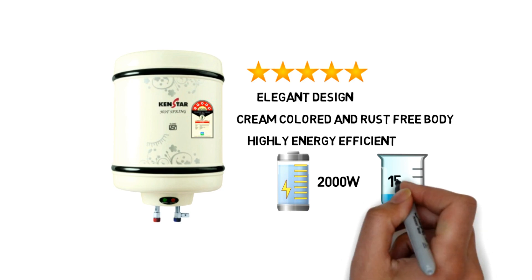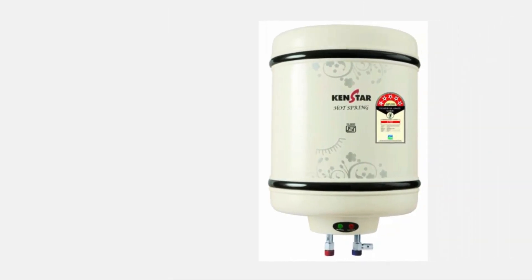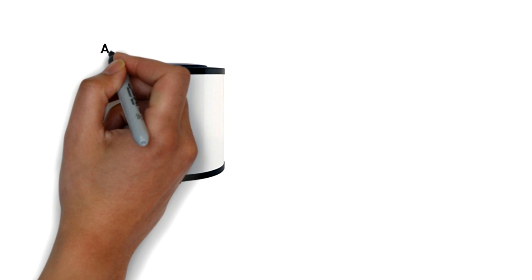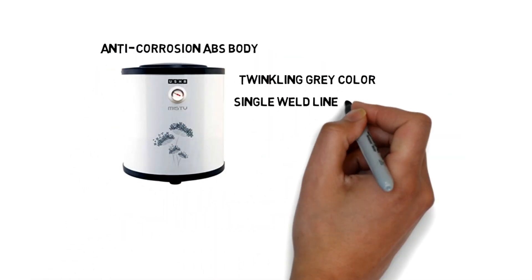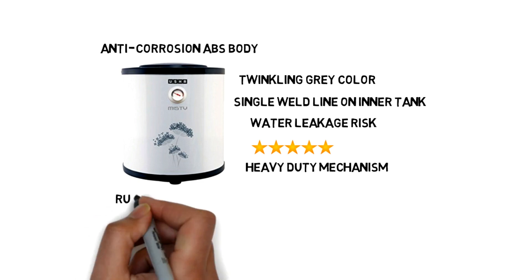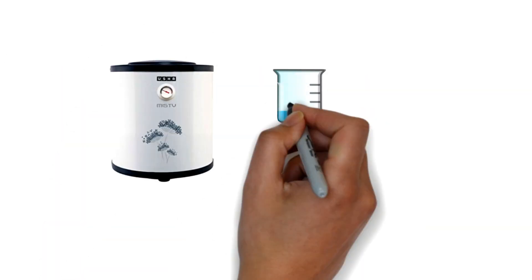Number three: Usha Misty water heater. Usha Misty comes with an anti-corrosion ABS body in a twinkling gray color. It has a single weld line on the inner tank to reduce water leakage risk. This 5-star water heater has a heavy-duty mechanism to prevent rust and corrosion in hard water situations. It also provides 15-litre storage capacity and auto cut-off of electricity when the temperature exceeds the limit.